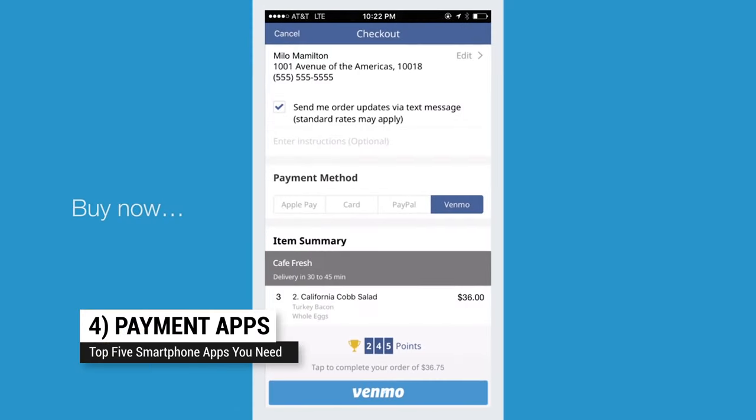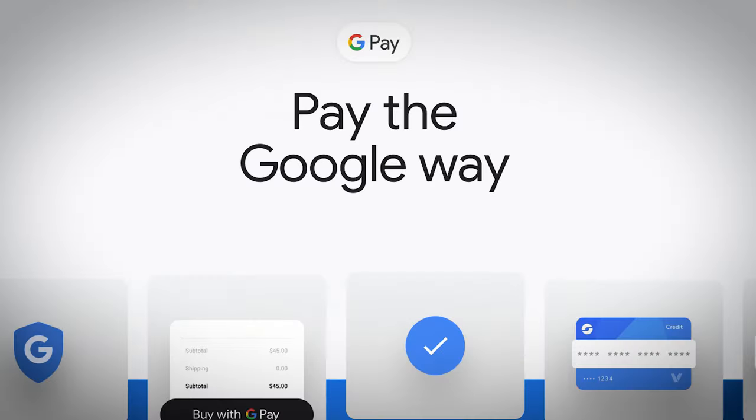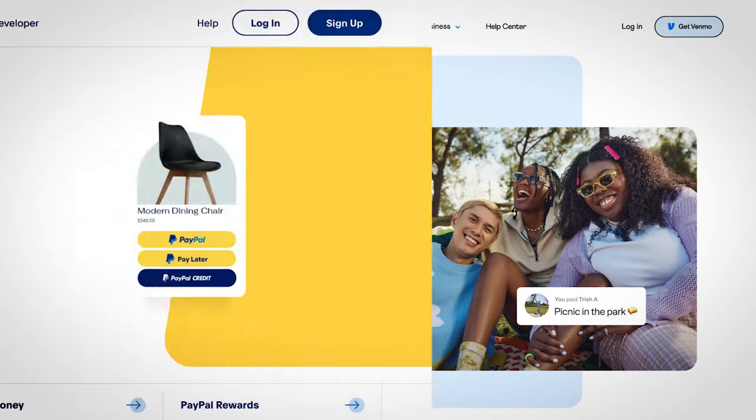Coming in at number four: a payments app. You've got to set one up. If you want to use your phone to pay for things, you need to have the right payments app installed. If you don't use Apple Pay, Google Pay, or Samsung Pay, you'll need to make sure you have Venmo, PayPal, Zelle, or whatever service you use.